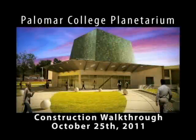Hello there. My name is Mark Lane. I am the director of the Palomar College Planetarium, and this is the construction walkthrough for October 25th, 2011. In this video, I will take you through the current construction site for the new planetarium at Palomar College, and I'll show you the way things look as of end of October 2011.